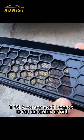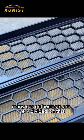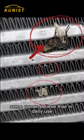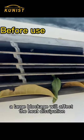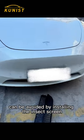Is Tesla's center mesh bug net an IQ tax or not? Many car enthusiasts are very divided on this. Some owners believe that in daily use, leaves, mosquitoes, and other debris will stick to the radiator behind it. A large blockage will affect heat dissipation, and this problem can be avoided by installing the insect screen.